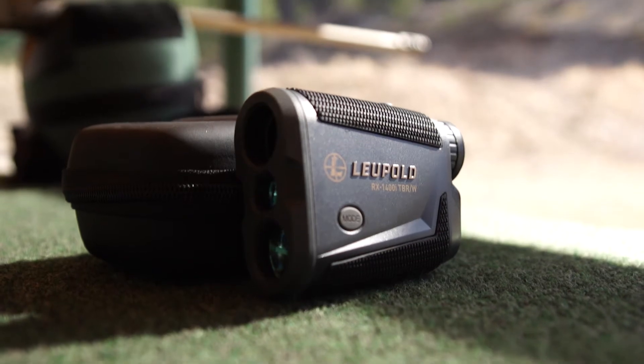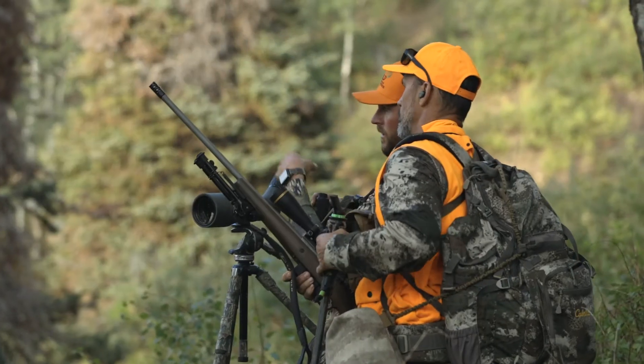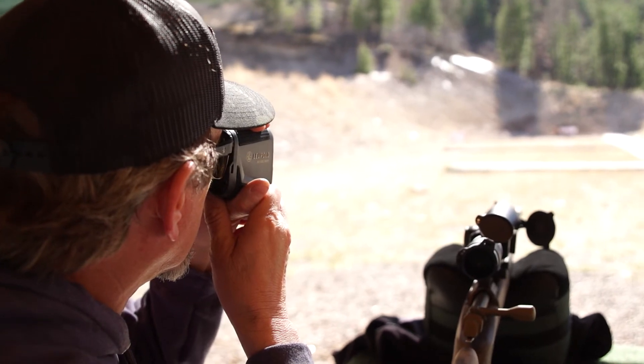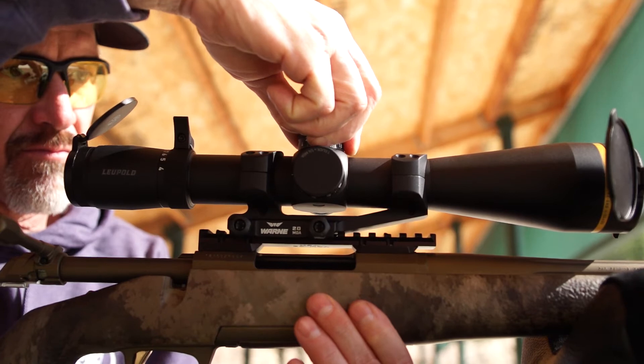Ballistic data is only as good as the shooter who utilizes it. Varying conditions like wind or cross-canyon shots can drastically affect any calculation. We personally witnessed fantastic results out to 500-yard shots at the range in calm to moderate wind conditions.